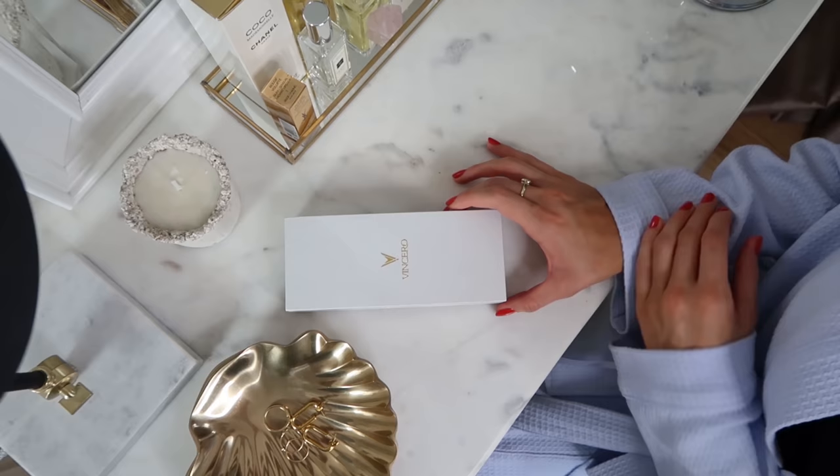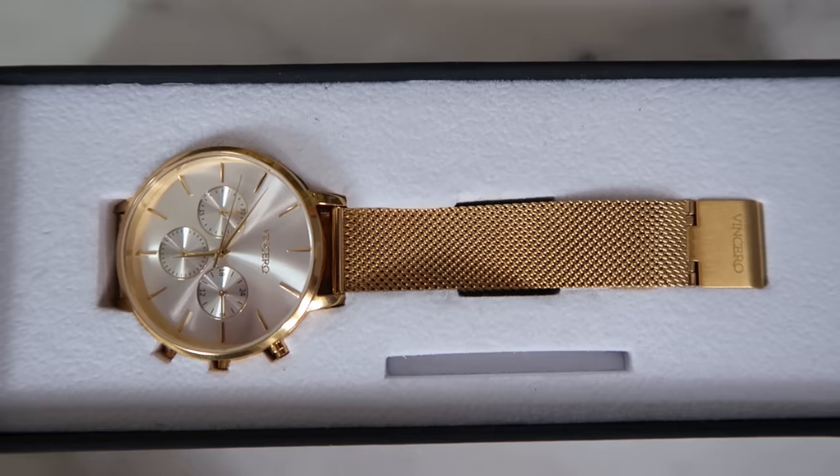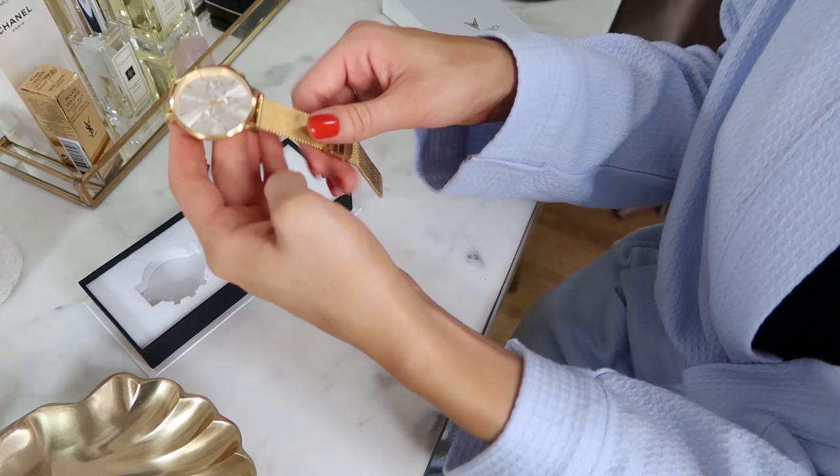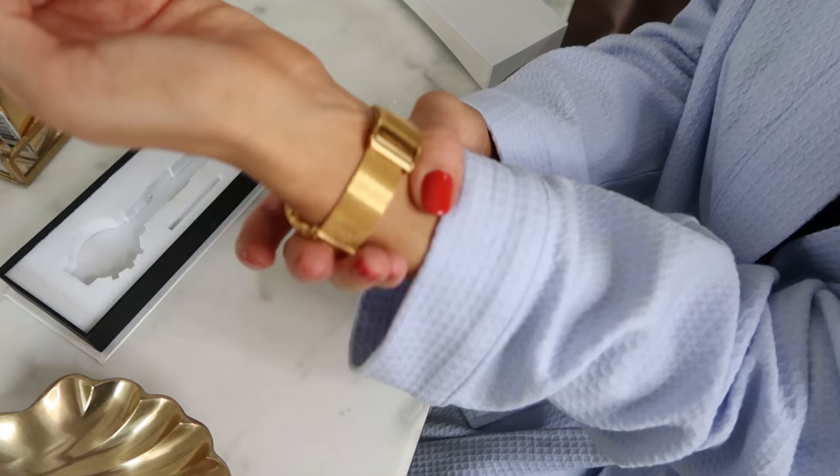Before getting dressed I complete the ritual of putting my jewellery on, and that begins with my Vinchero watch. What's lovely about Vinchero is that they don't mass produce the same minimalist style watches we see over and over again — they actually source their own products and the team is involved with every step of the journey. I have very kindly been sponsored for this part of the video, but you'll notice I have been wearing their watch on repeat.